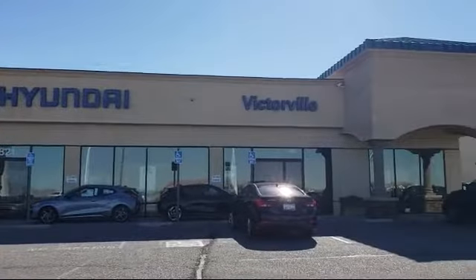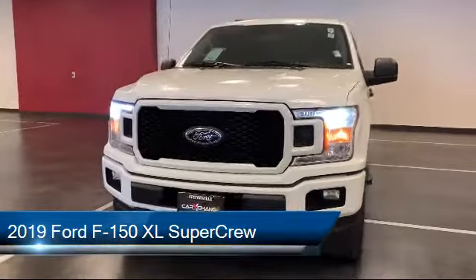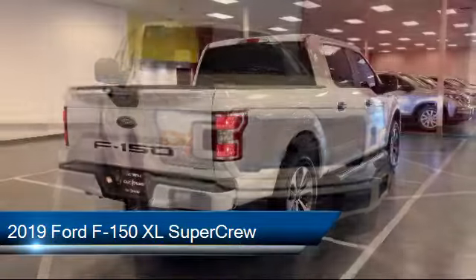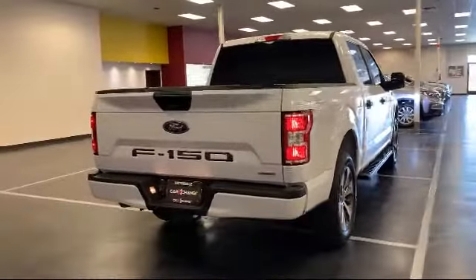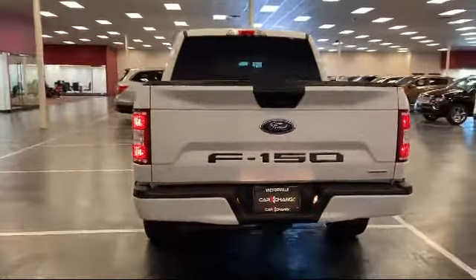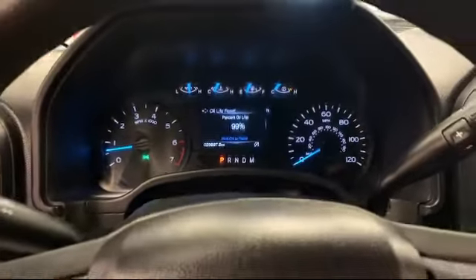Welcome to Victorville Hyundai, and here's a look at another one of our great vehicles from our inventory. It comes equipped with power glass side view mirrors with black skull caps, STX appearance package, exterior parking camera with dynamic hitch assist, split fold down rear seat, and tire pressure monitoring system.